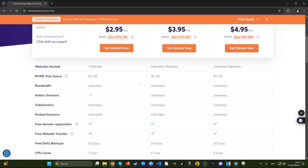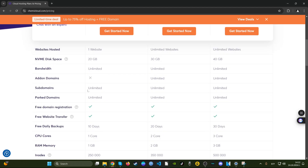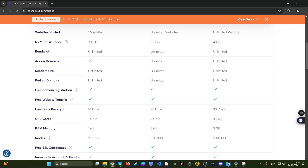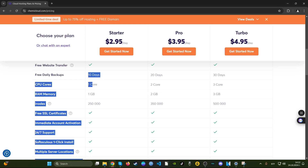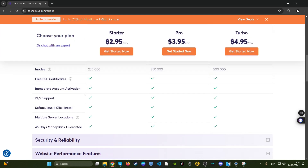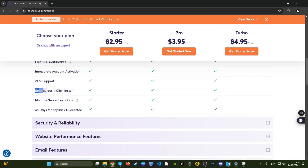You get one website, 20 gigabytes of NVMe — which is a bit on the lower side as most companies offer 30 gigs for that price — and unlimited bandwidth, which is good. Subdomains and parked domains are unlimited, so you can freely register one domain and register subdomains. You get daily backups for 10 days, one CPU core, one gig of RAM. SSL certificates are included free, which most companies actually charge for.